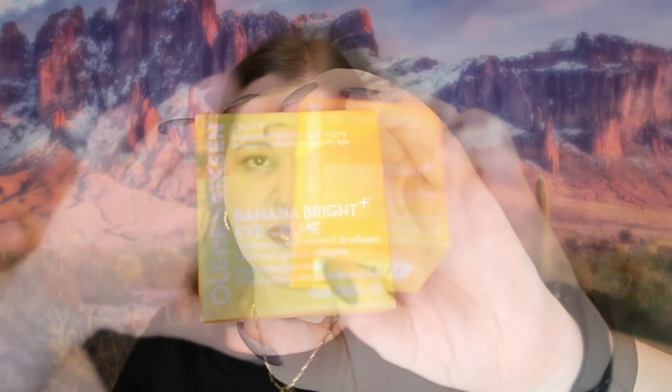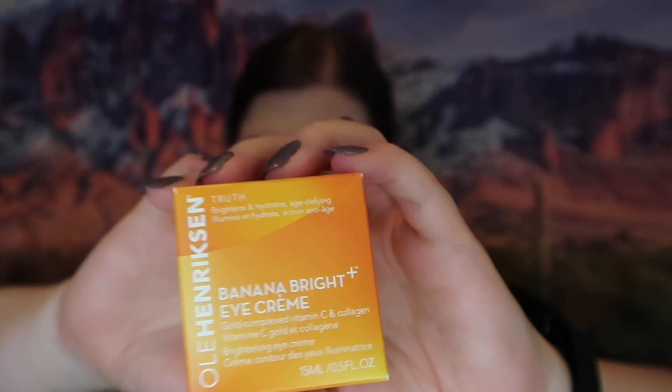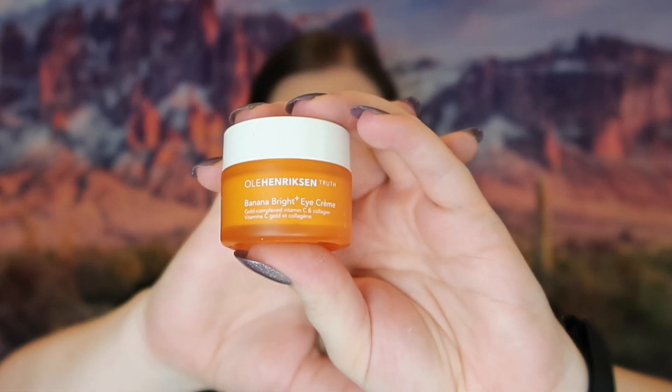The first thing we've got is — I can't pronounce it, I think it's German — but it's the Banana Bright Eye Cream, and this retails for $44. Right there you've got more than the price of the box, making it totally worth it. I use my eye creams pretty religiously so I'm always excited to get another one. I'm not opening this because I don't want the products to go bad.